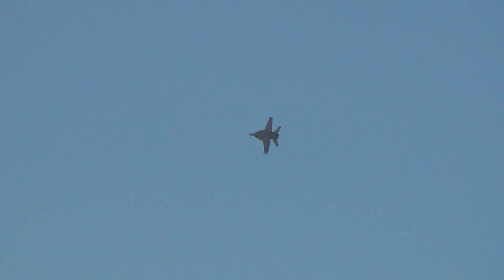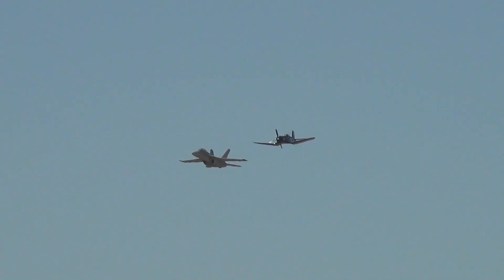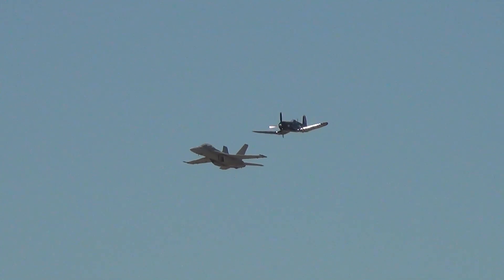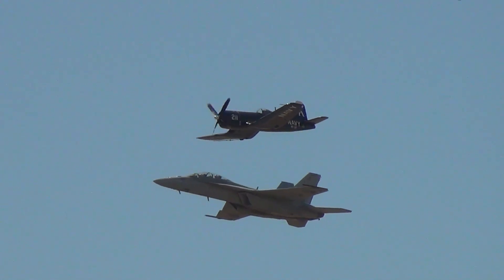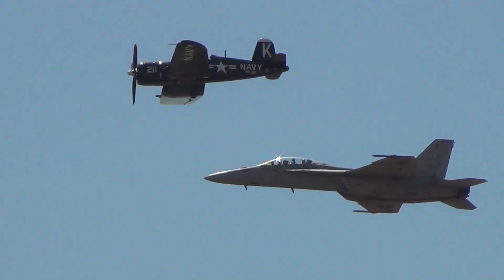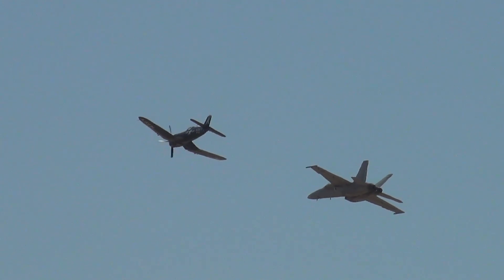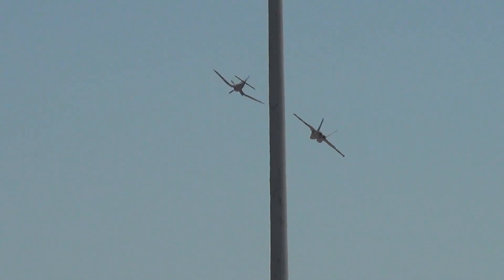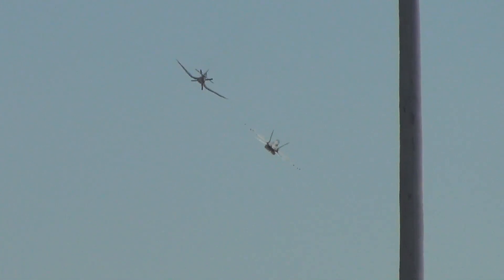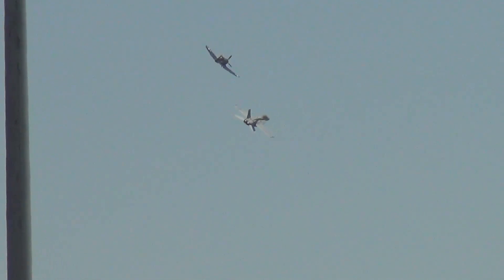Is that air power, baby, or what? For you — the Corsair, the Dash-7 model. The Tailhook Legacy Flight, ladies and gentlemen. A great look at the most modern aircraft from 80 years ago and how it stacks up to one of the most modern jet aircraft we have in the Navy today. Quite a bit has changed in 80 years.